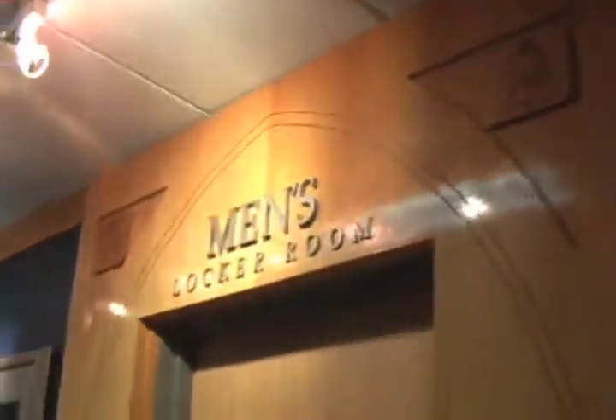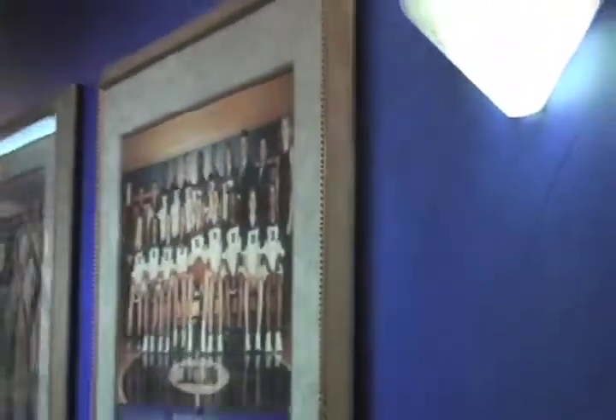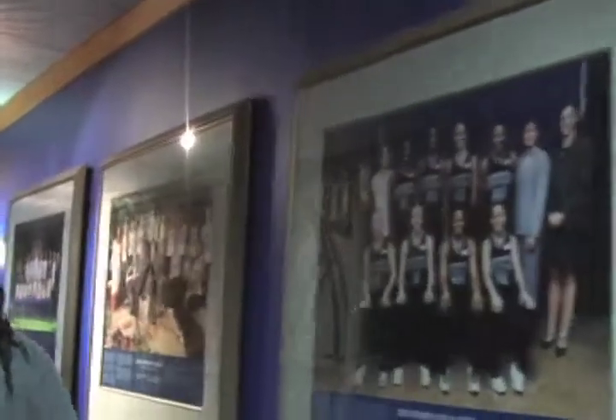Come on, I'm going to take you guys to the women's basketball locker room. This is the hallway where both the men and women's locker rooms are. They have pictures from all the different Final Fours that both the men and women's teams played in. Here's the men's locker room. Here's the women's Final Four pictures for the women's team.